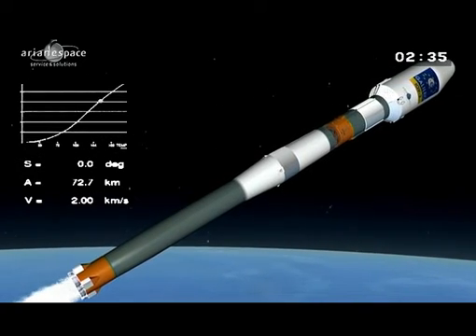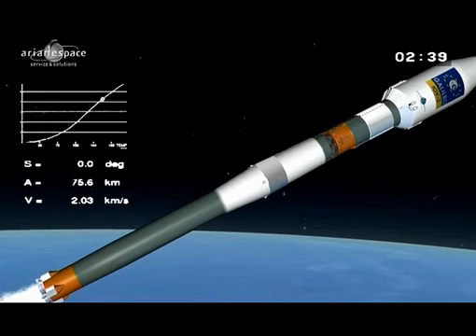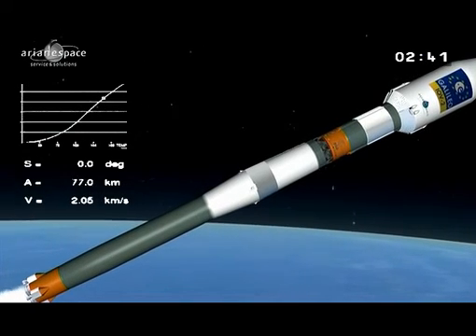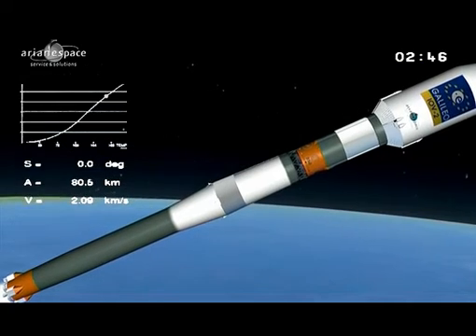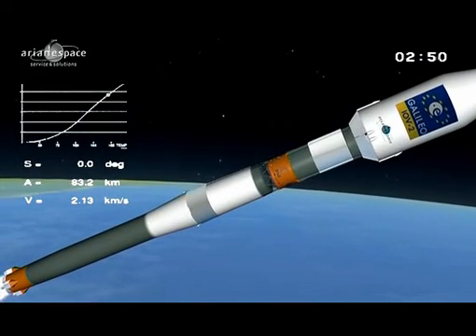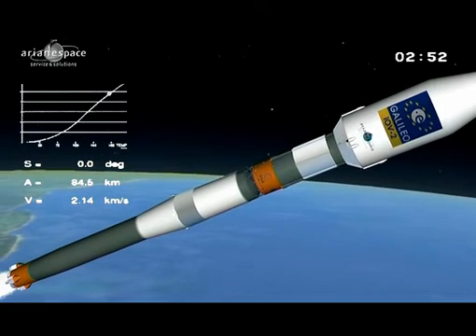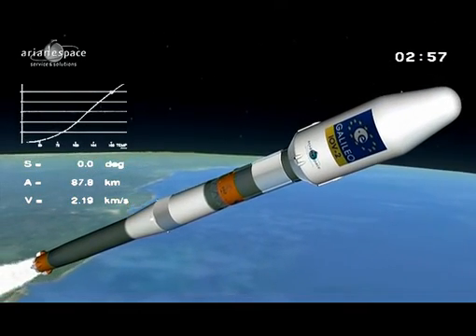We're now burning the main core stage, or Block A, and that burns for just under five minutes. The Block A has a hammerhead shape to accommodate the boosters. It's composed of two large tanks of propellant — liquid oxygen and kerosene — and the propulsion is provided by the RD-108A engine.